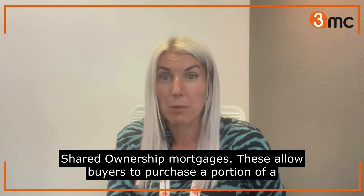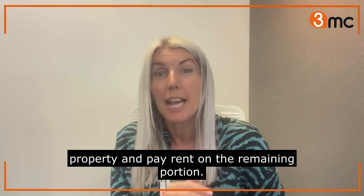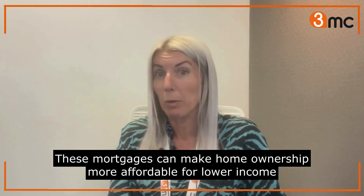Shared ownership mortgages. These allow buyers to purchase a portion of a property and pay rent on the remaining portion. These mortgages can make home ownership more affordable for lower income individuals.